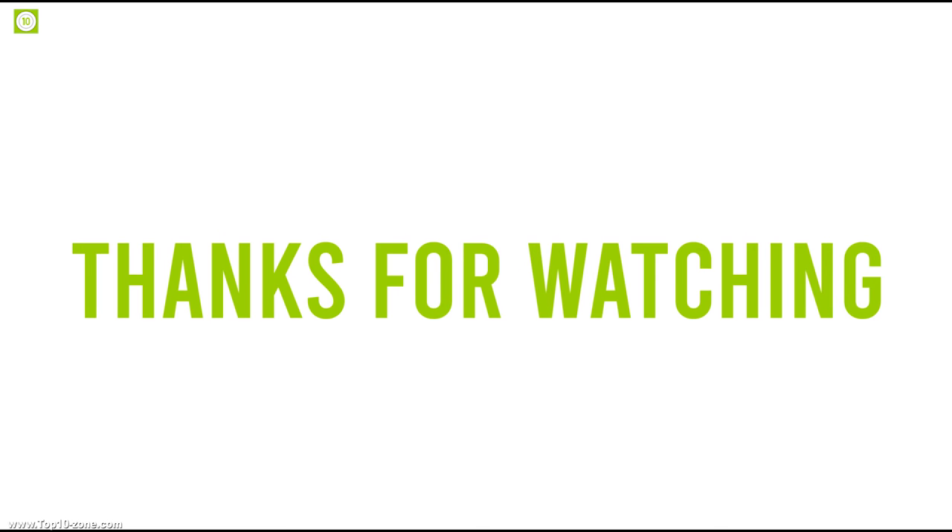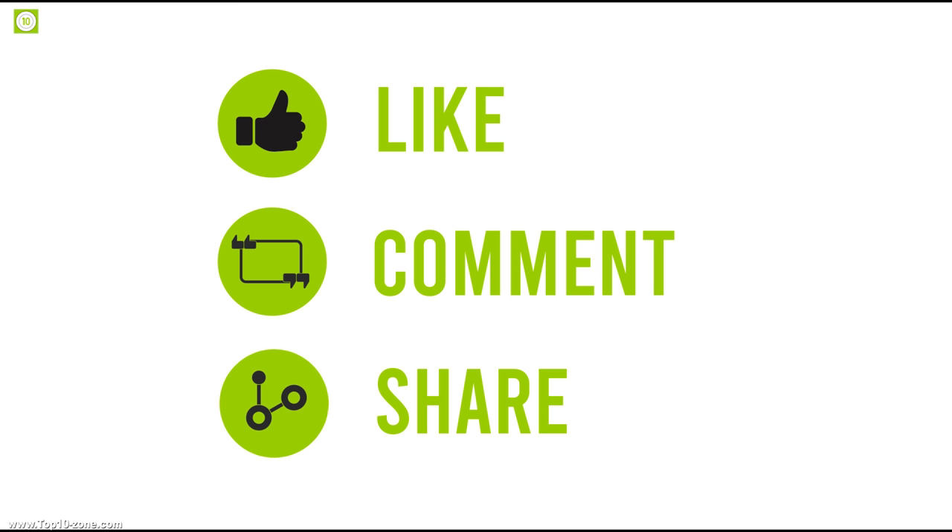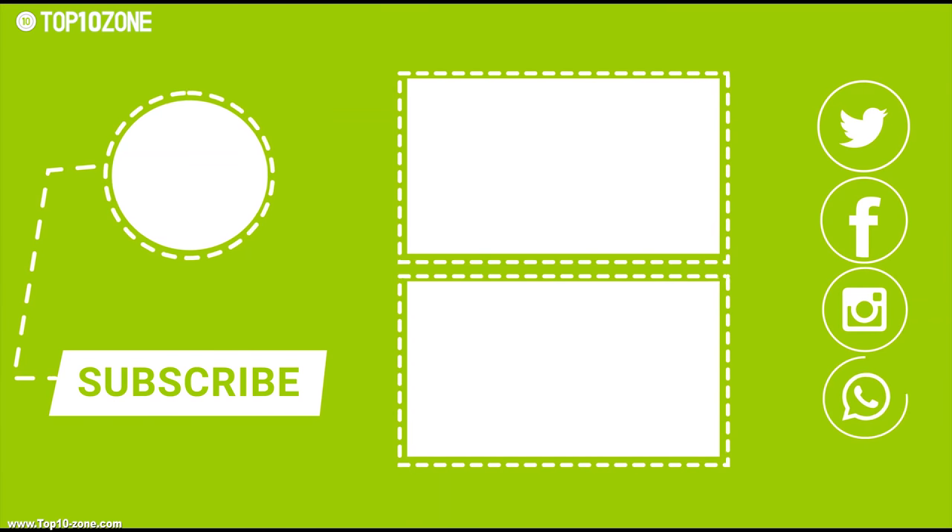Like, share, and comment your thoughts below if you liked this video. Subscribe to our channel for more videos like this on your feed.